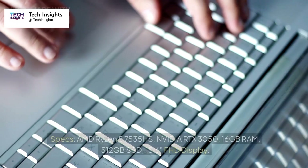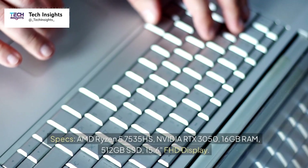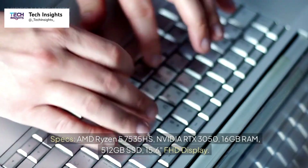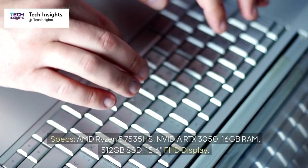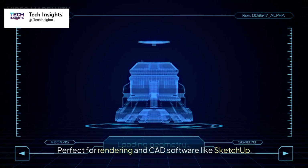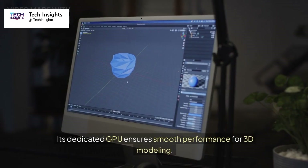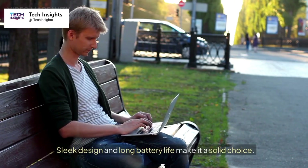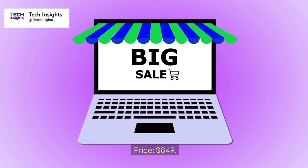Number one: Acer Aspire 7. Specs: AMD Ryzen 5 7535HS, NVIDIA RTX 3050, 16GB RAM, 512GB SSD, 15.6-inch FHD display. Perfect for rendering and CAD software like SketchUp. Its dedicated GPU ensures smooth performance for 3D modeling. Sleek design and long battery life make it a solid choice. Price: $849.